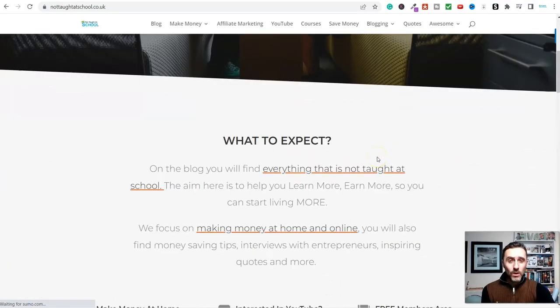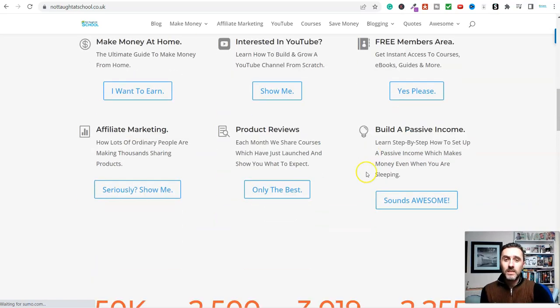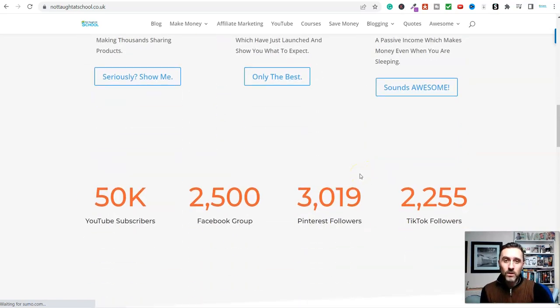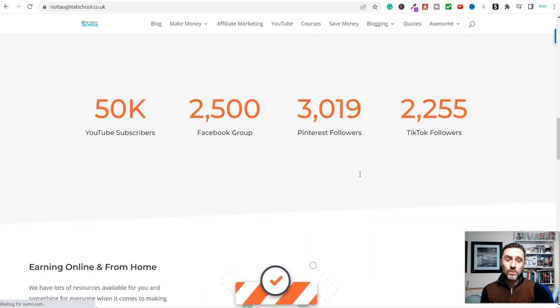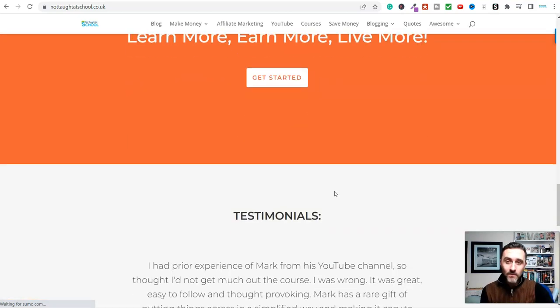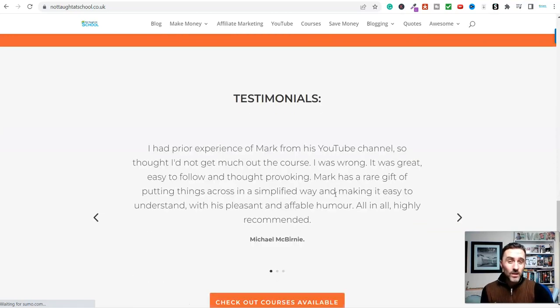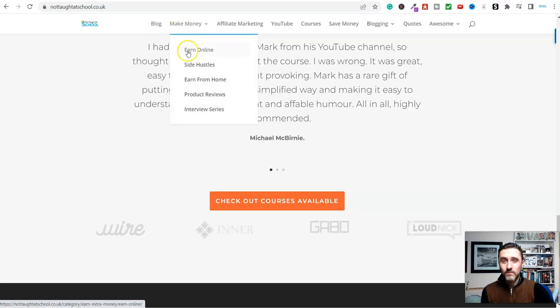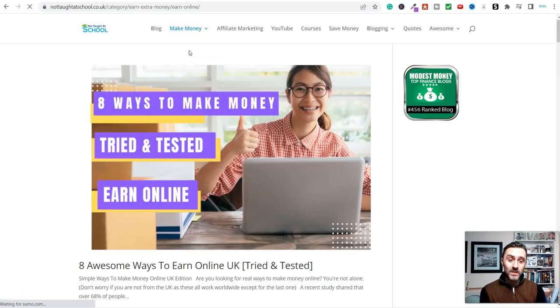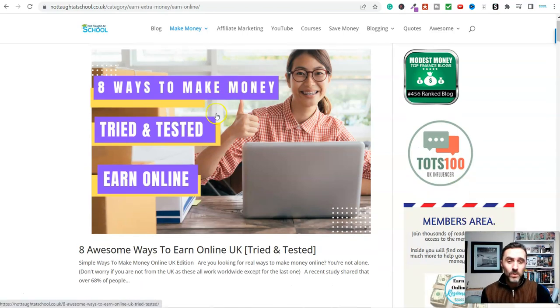In today's video I'm going to share with you a number of ways to make money online even if you have zero money to get started with. Believe it or not, you can make money online. All it will take is time and effort. If you don't have any money to get started with earning online, you don't have to. Once we start to earn some money we can then speed up the process and invest some of that money.